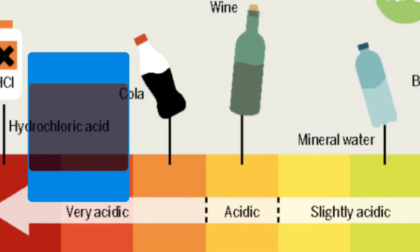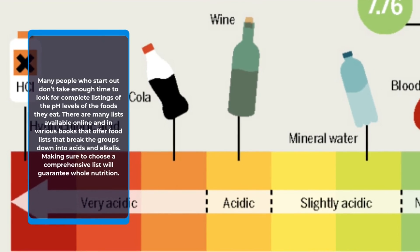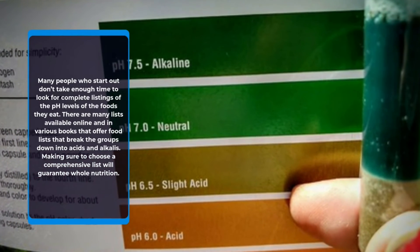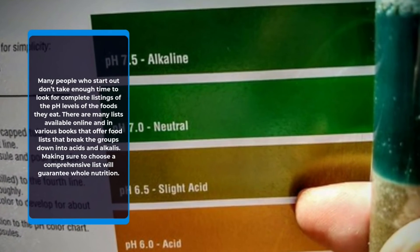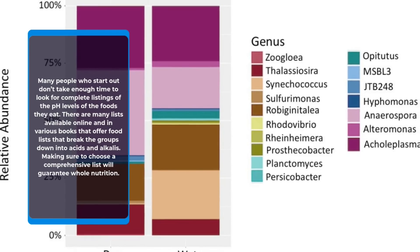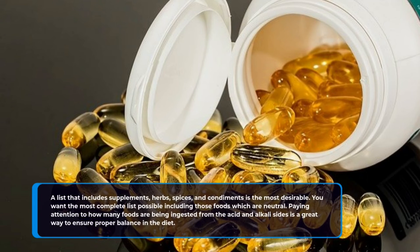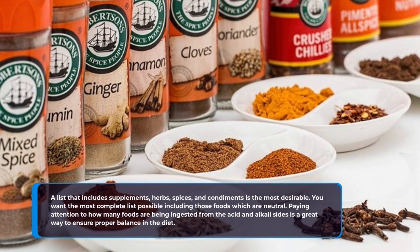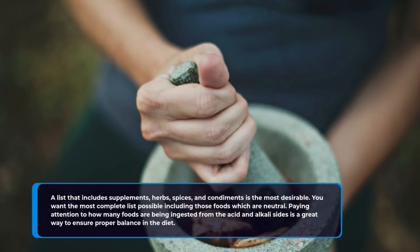Many people who start out don't take enough time to look for complete listings of the pH levels of the foods they eat. There are many lists available online and in various books that offer food lists breaking the groups down into acids and alkalis. Making sure to choose a comprehensive list will guarantee whole nutrition. A list that includes supplements, herbs, spices, and condiments is the most desirable. You want the most complete list possible, including those foods which are neutral. Paying attention to how many foods are being ingested from the acid and alkali sides is a great way to ensure proper balance in the diet.